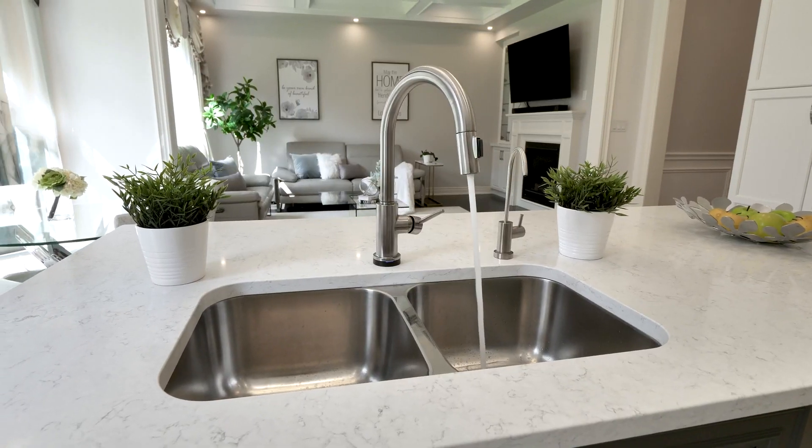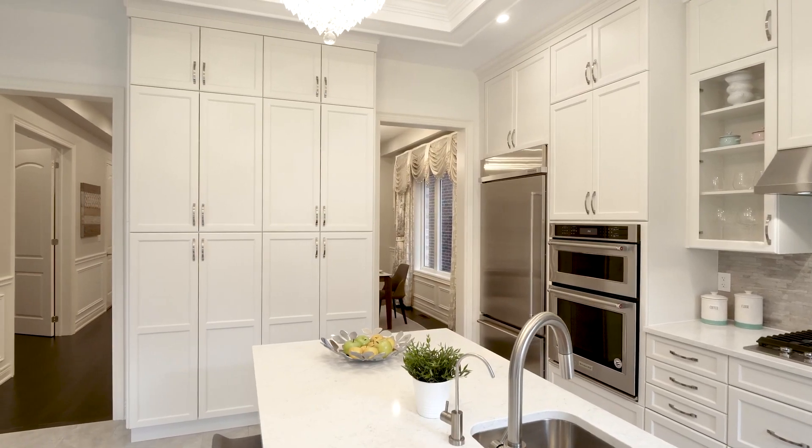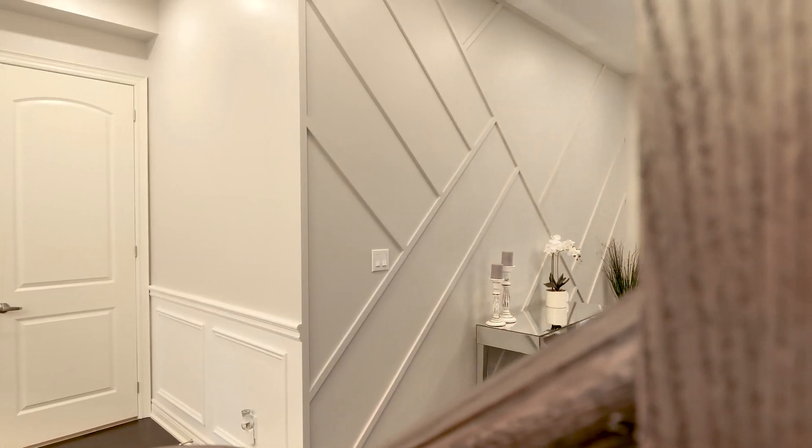This house features an open concept kitchen with high-end appliances and extended cabinets for extra storage. Look up and you'll find detailed coffered ceilings in the kitchen and family room, as well as decorative wall panelling and wainscotting.